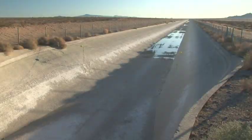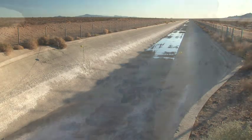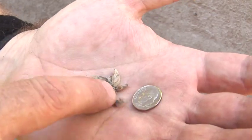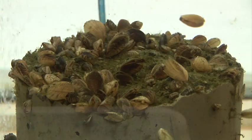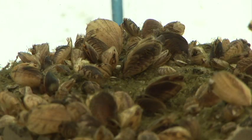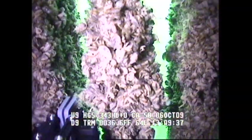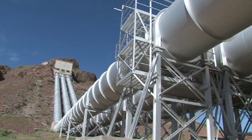Shutting down the aqueduct also allows Metropolitan to dry out and kill invasive quagga mussels. These tiny shellfish were unintentionally transported from Europe in the ballast water of ocean-going ships. They spread throughout the Great Lakes and now have invaded the Colorado River system, threatening the proper functioning of Metropolitan's complex system.